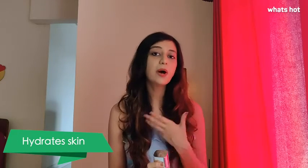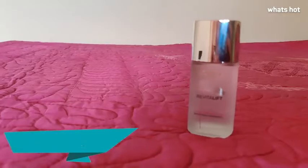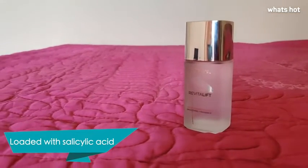Essences or serums help in giving you a clearer skin, they even out your skin tone and also hydrate your skin better. The Revitalift Essence is loaded with salicylic acid which helps in drawing out excess oils and it also tightens pores.